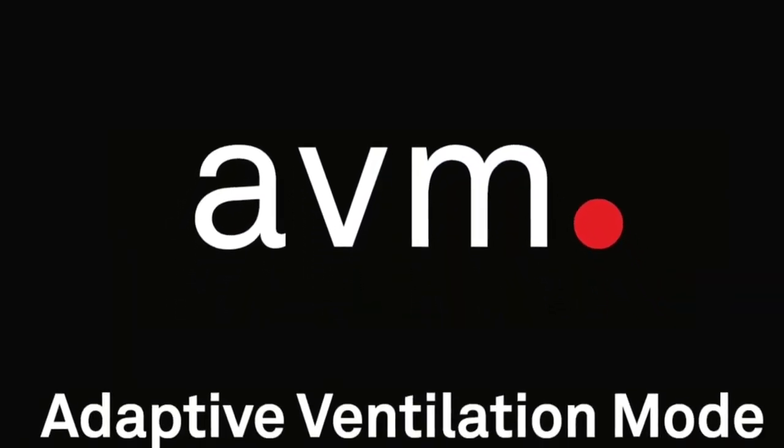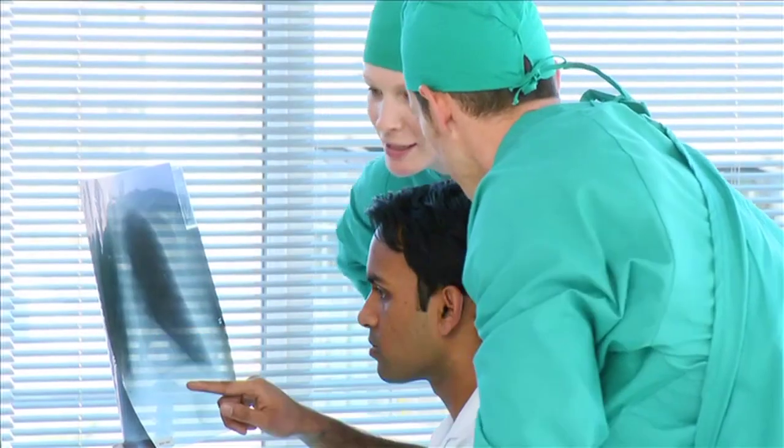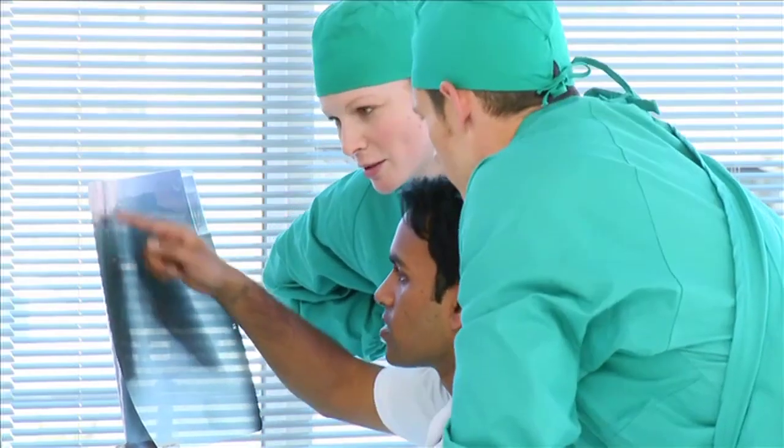AVM — Adaptive Ventilation Mode. AVM is a safe and smart ventilation mode that reduces user interaction and ventilator settings to a minimum, and therefore your workload.